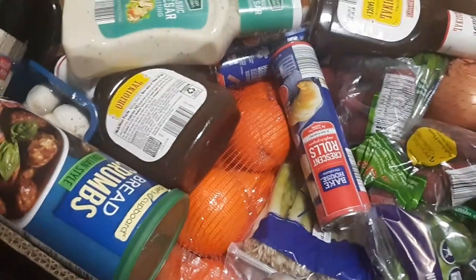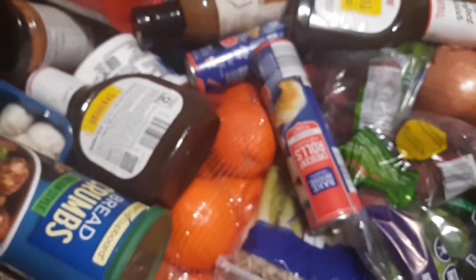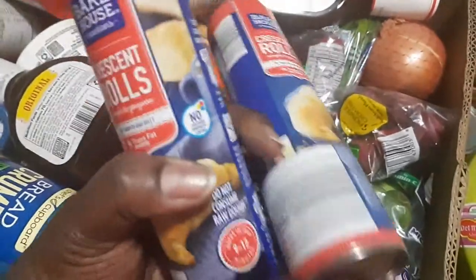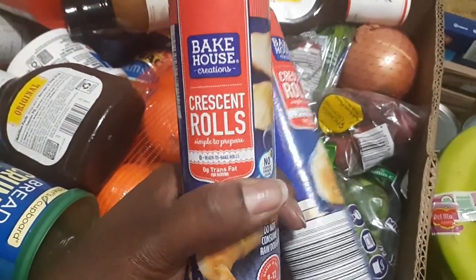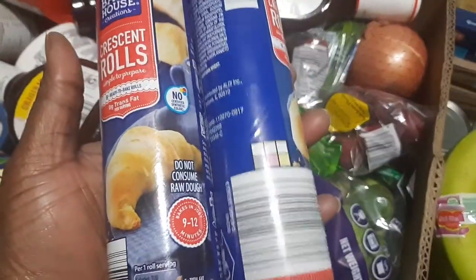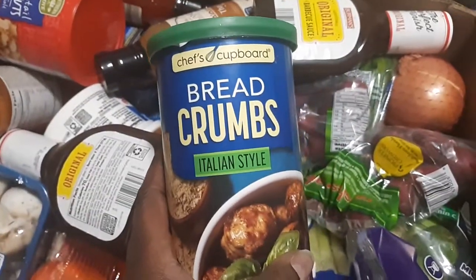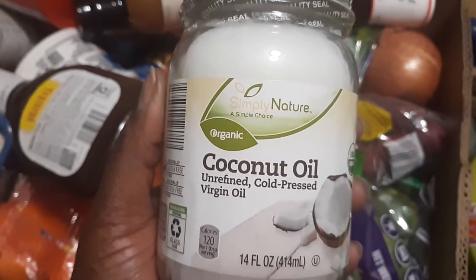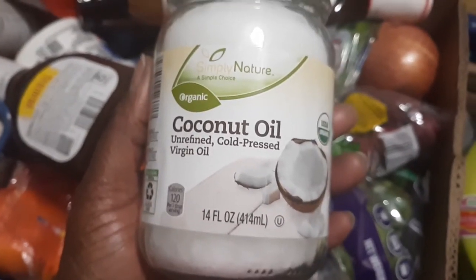We also got Worcestershire sauce, Caesar dressing, and two cans of crescent rolls. The crescent rolls are just going to be for quick pinwheel meals — our kids don't really like them all that much, it's kind of a weekend thing for us.